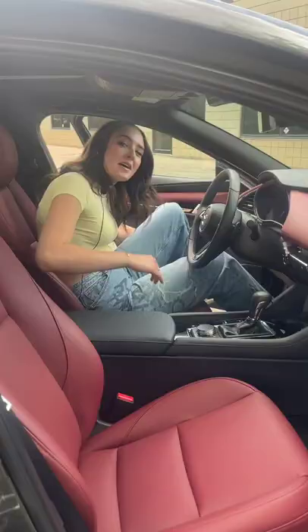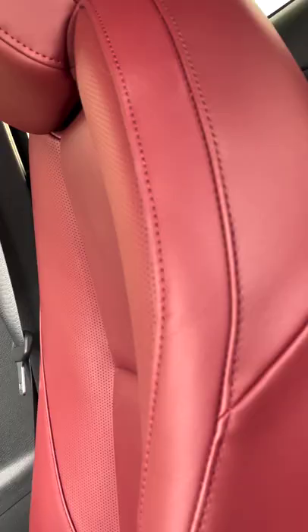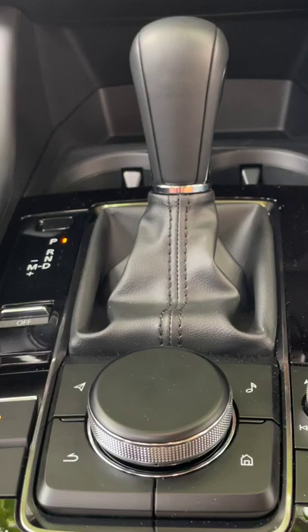Mazda is known for its beautiful interiors, and the Mazda 3 Hatchback is no exception. This one comes with these beautiful red leather seats, this leather wrapped steering wheel, and a leather wrapped shift knob.